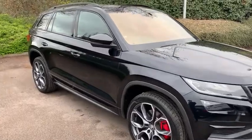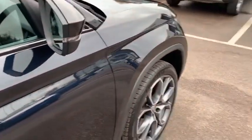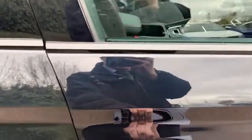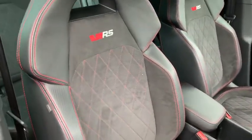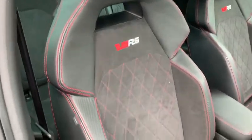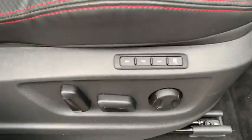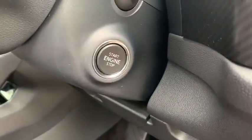Now let's take a look. As you can see, the car's been kept in great condition. And if we take a look inside, this will also be reflected in the interior. With the individual VRS seating, it also comes with memory electric seats and start-stop.